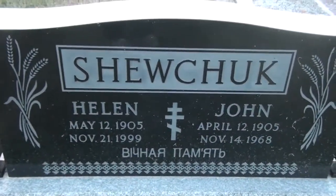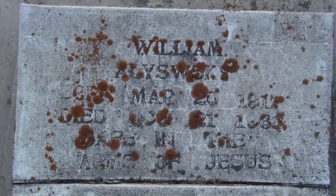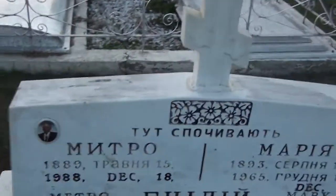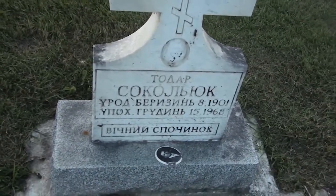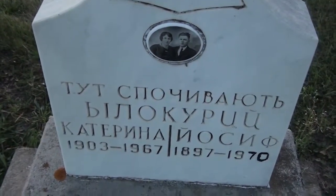Dates visible include 1899, 1889, 1891, and 1897.